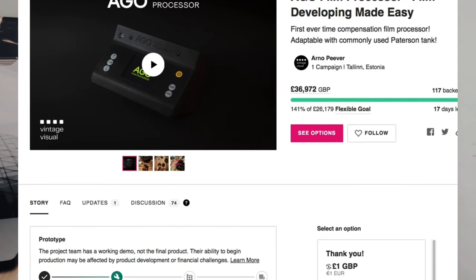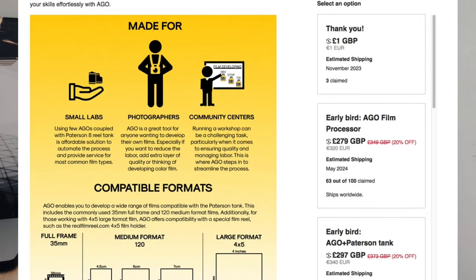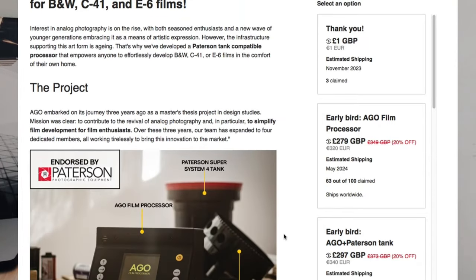This is awesome because it's a compact automated film processor that people can use at home, but also small labs and community darkrooms can use it. One thing you hear a lot from film labs is that the equipment is outdated, old, hard to maintain, and expensive to maintain — we need new equipment for film labs to continue moving forward into the future. So stuff like this is really exciting and I'm really happy to see Arno be successful. As of today there are 17 days left in the campaign, so if you still want to grab one, head over to the link below.